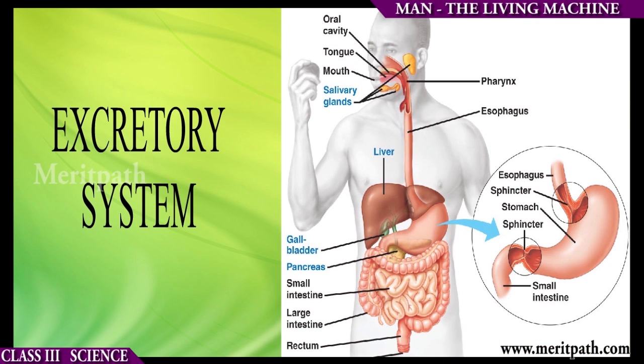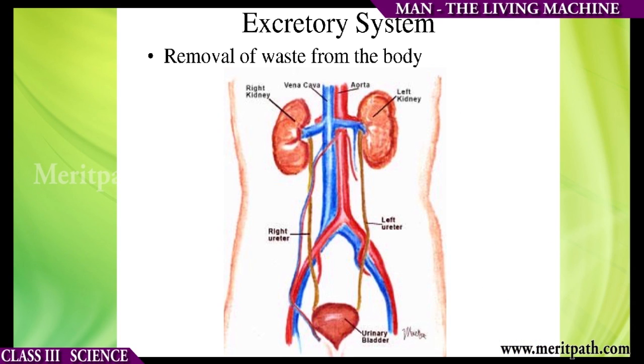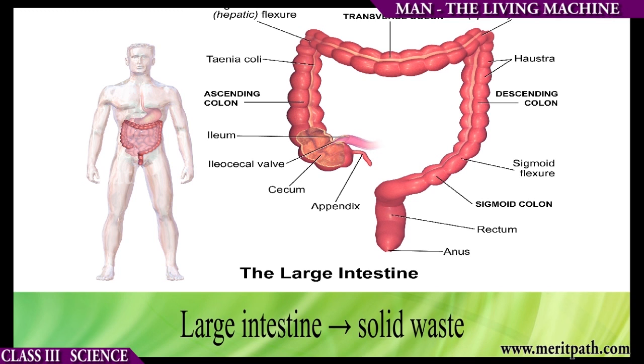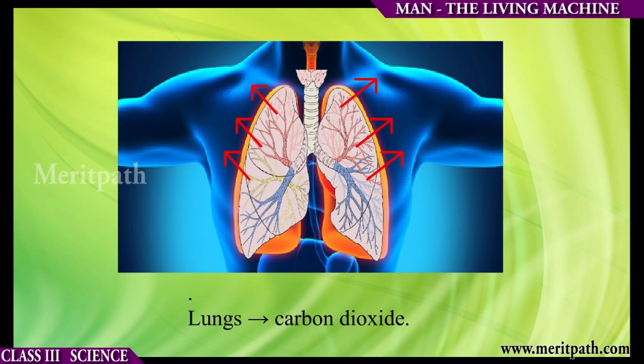The excretory system helps in removing waste from our body. For example, kidneys remove urine, skin removes sweat, large intestine removes solid waste, and lungs remove carbon dioxide.